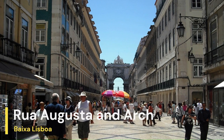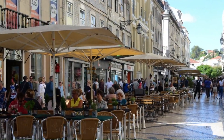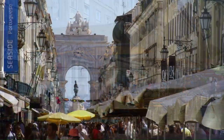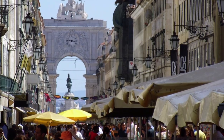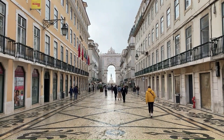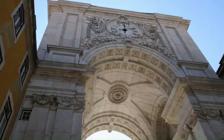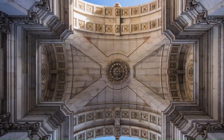From Rossio Square, we make our way to the Rua Augusta, a pedestrian-only street lined with shops, cafes, and restaurants, and one of the main shopping streets in Lisbon. At the end of Rua Augusta, you'll find the Rua Augusta Arch, a stunning monument that offers panoramic views of Lisbon. You can climb to the top for a small fee and enjoy the views of the city and the Tagus River.